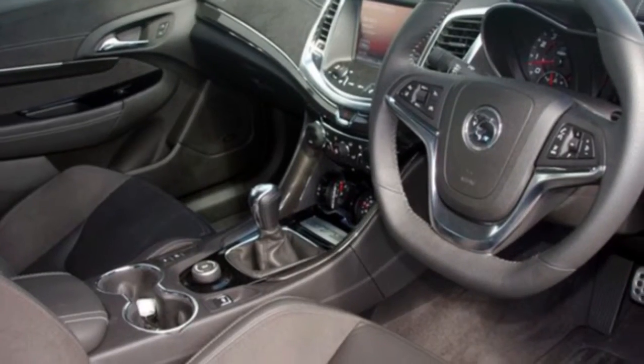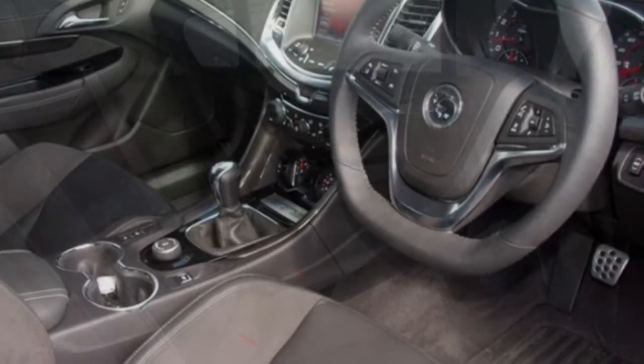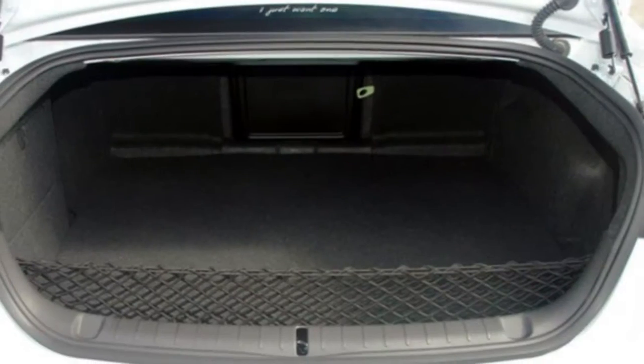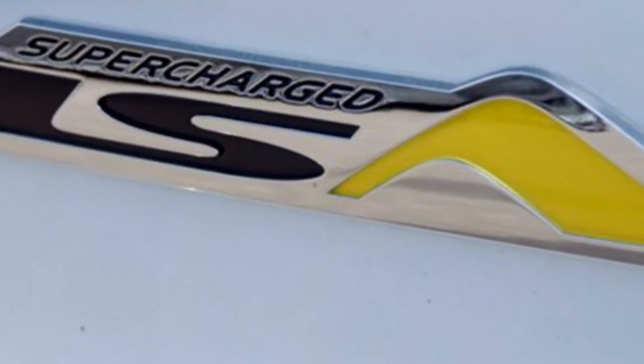This vehicle has all the features you could dream of: cruise control, alloy wheels, power steering. The anti-lock braking system will help deliver you safely to your destination, and more.